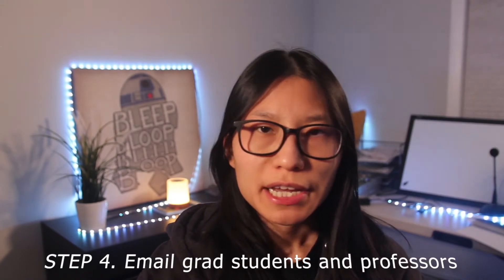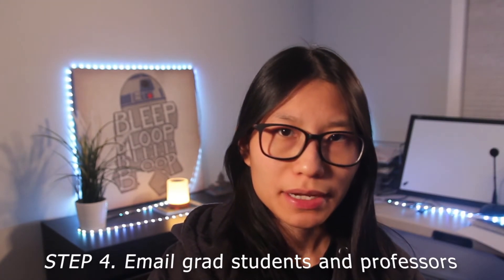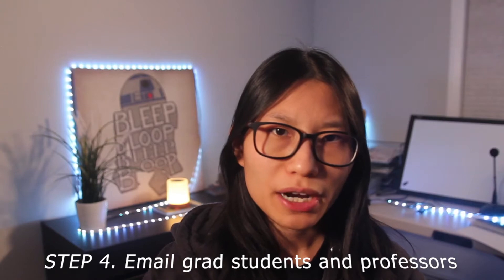Step number four: email the corresponding graduate students and professors. Make sure you write a brief introduction with the skills you have and how you could potentially help them with their current research project. You only have a few seconds to hook them, and it is important that you read their most recent research projects and mention them in your email. If you can, link them to your portfolio of projects.